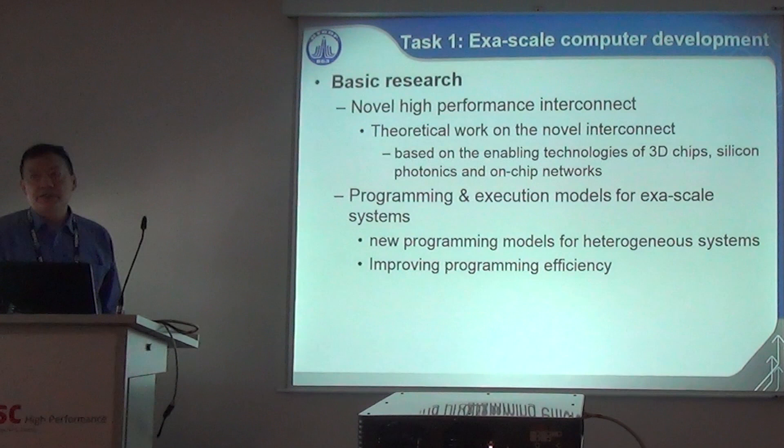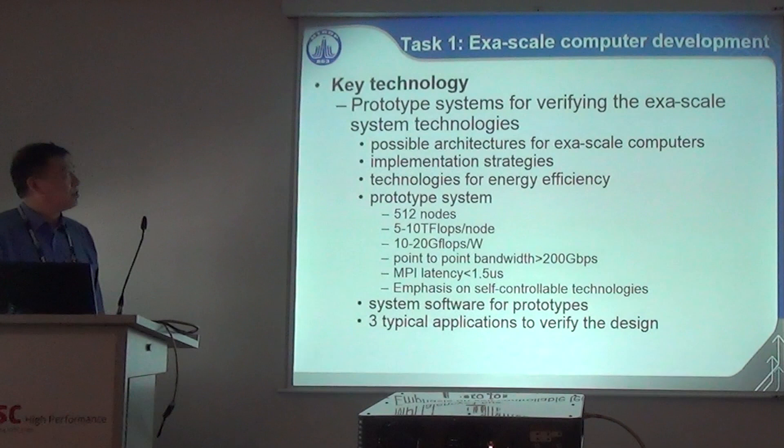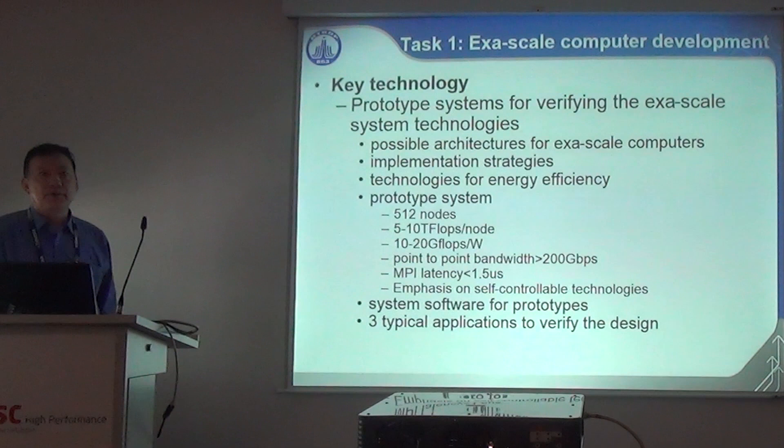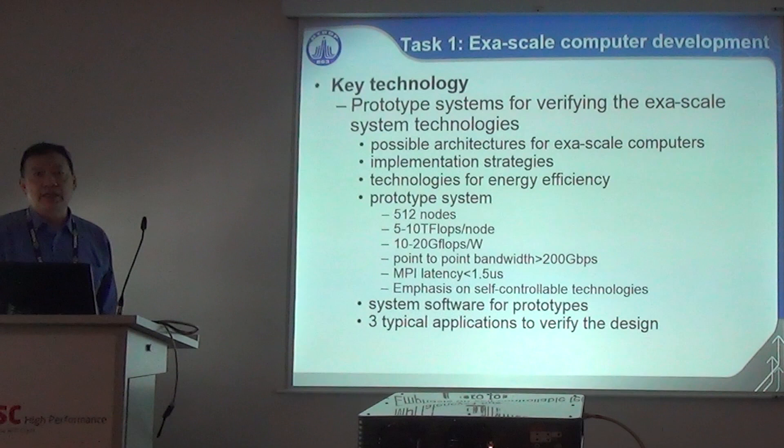For the Exascale System Plan, basic research includes novel high-performance interconnect — essential not only for exascale but post-exascale — and programming and execution models for exascale systems. The technology phase includes three prototypes to explore possible architectures and technical implementation strategies. The system will be small-scale: 512 nodes, 5 to 10 teraflops per node, and 10 to 20 gigaflops per watt energy efficiency. Currently three teams led by Sunway, Tianjin, and Sugon are working with different approaches toward the prototype.